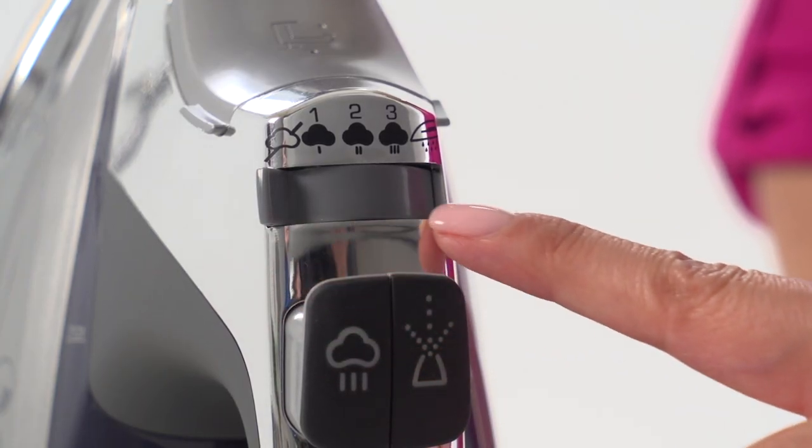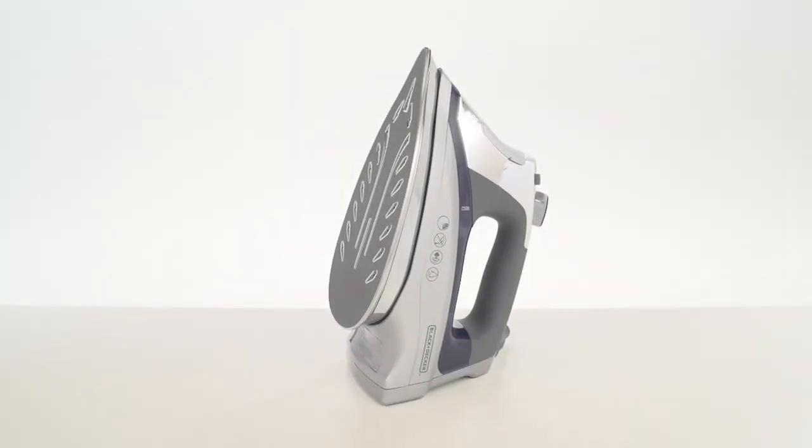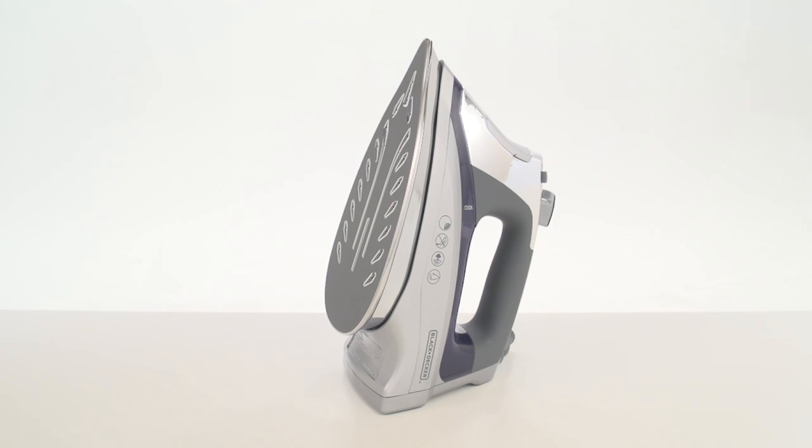Plus, the auto-clean function removes debris picked up over time, keeping your iron in pristine condition. With the Black & Decker Allure Digital Iron, you'll always start the day looking flawless.